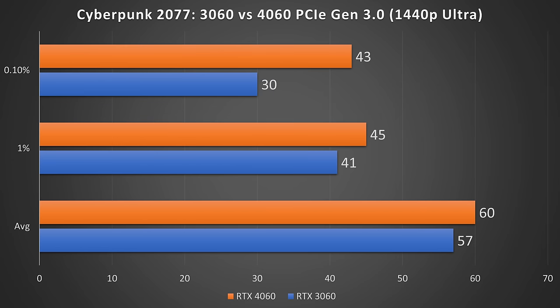Moving on to Cyberpunk 2077 at 1440p ultra settings. While it wasn't too different between the two cards overall, the 4060 surprisingly had a 43% lead in the 0.1% lows.